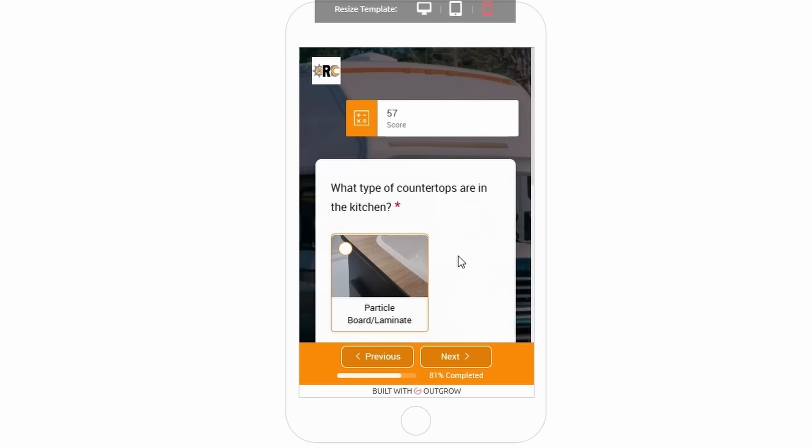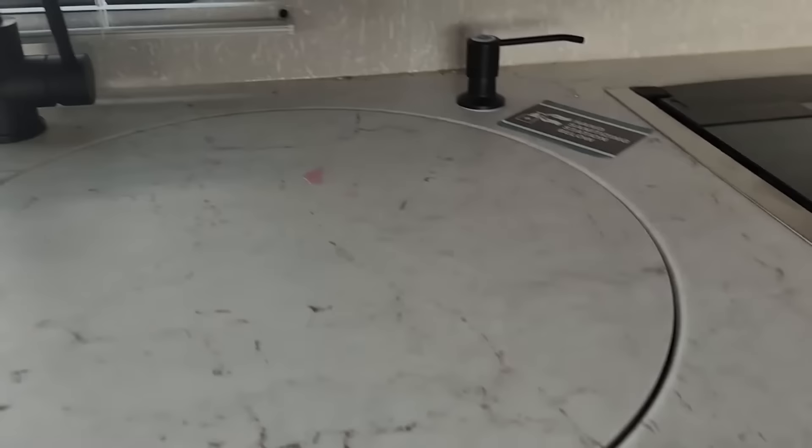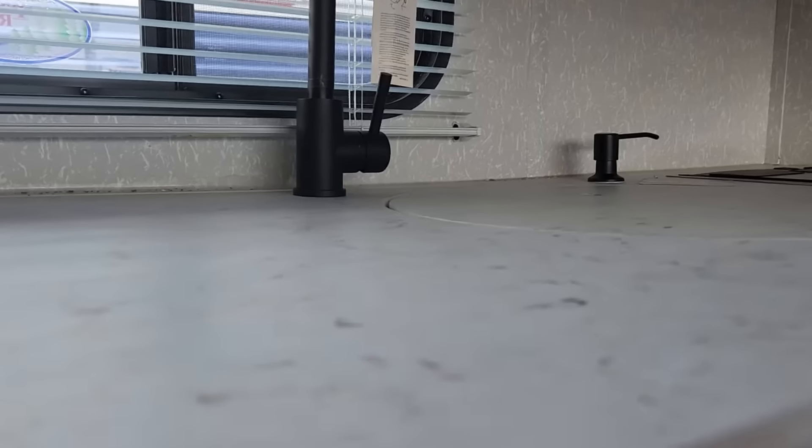The next question in the app is about countertops. In this RV, all the countertops are MDF covered in thermofoil. I don't like thermofoil because if you set a curling iron or a hot pot on it, you can burn through that thermofoil and then water will get to the MDF and swell it up. Or at the edges of a sink, if they don't caulk it properly — and it's hard to get caulking to stick to thermofoil because it is a plastic — water can seep in and start swelling up the MDF underneath. It's not a material that's going to have a lot of longevity. I give this a 2 out of 10.